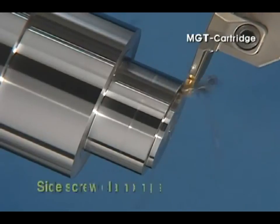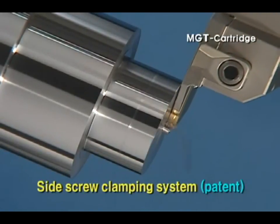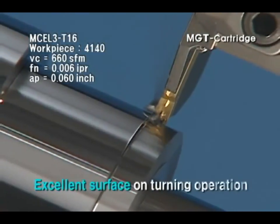In addition, Corloy MGT cartridge system with patent guarantees good surface roughness in general turning operation.